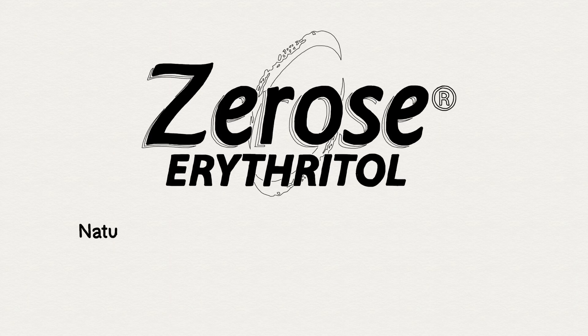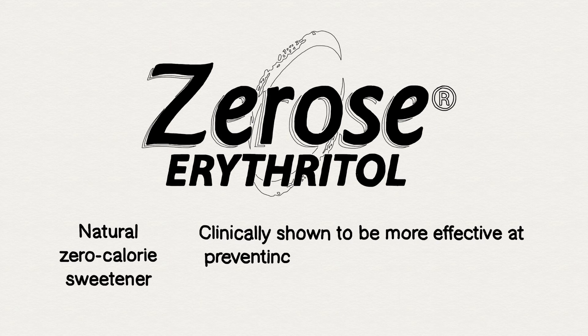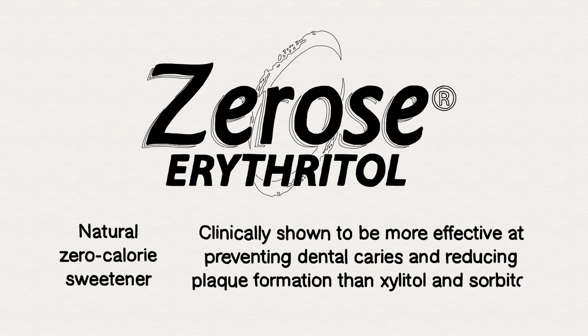Here's sweet news. Cargill Xerose erythritol, a natural zero-calorie sweetener, is clinically shown to be more effective at preventing dental caries and reducing plaque formation than two common sugar substitutes, xylitol and sorbitol.